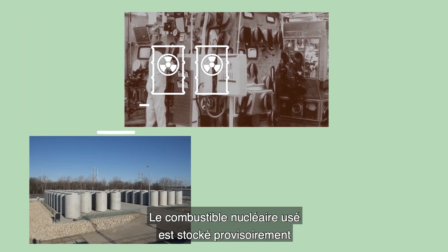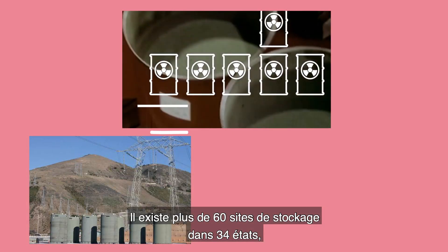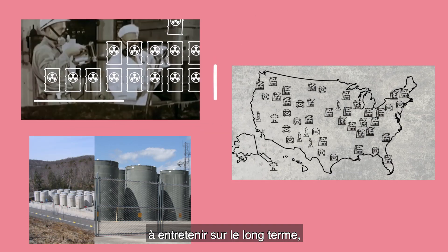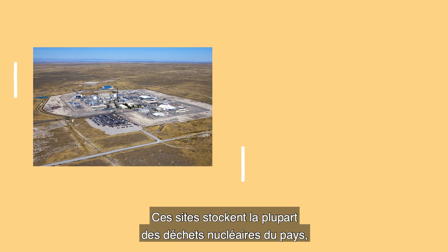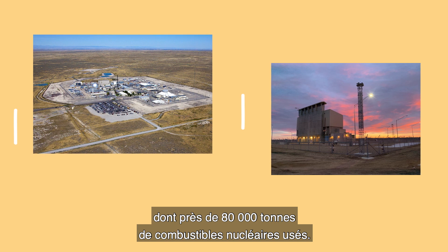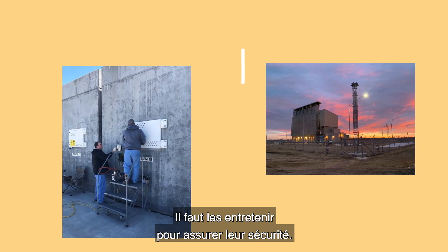Across the United States, spent fuel is stored in temporary long-term storage. There are more than 60 dry cask storage sites across 34 states that have to be maintained for long periods of time, possibly for more than 100 years. These facilities store the majority of the nuclear waste in the U.S., including nearly 80,000 tons of spent nuclear fuel. It's imperative that these facilities are safe and secure.